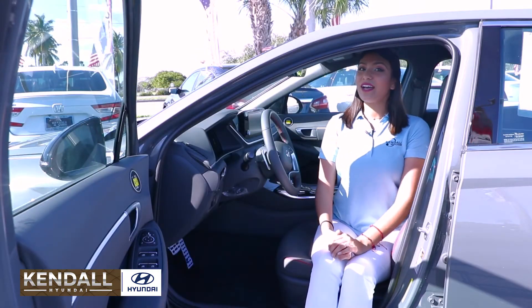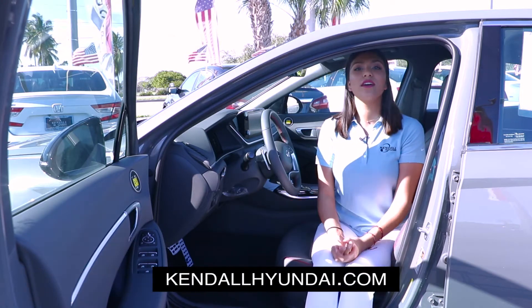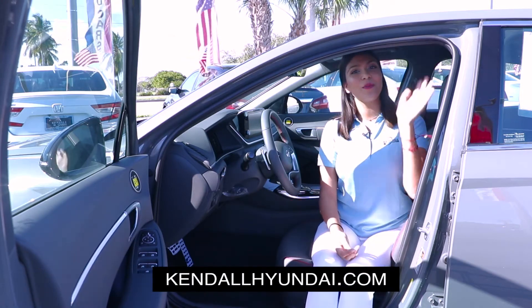You can come and test drive the new 2020 Hyundai Sonata here at Kendall Hyundai on US 1 and 158, or visit KendallHyundai.com to schedule your next appointment. Hope to see you soon!